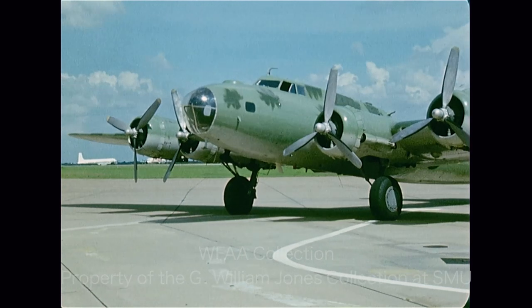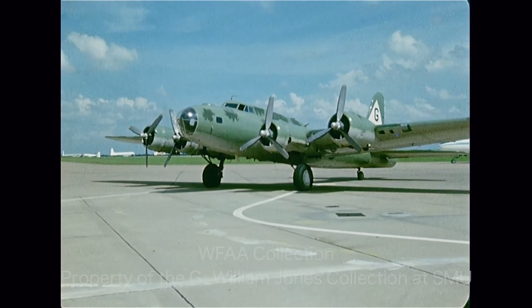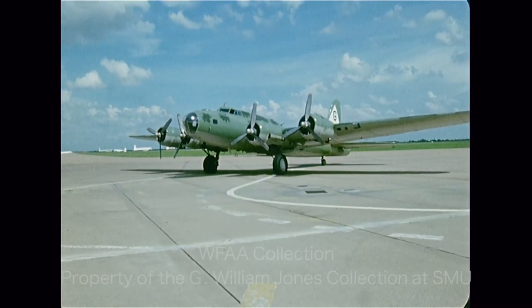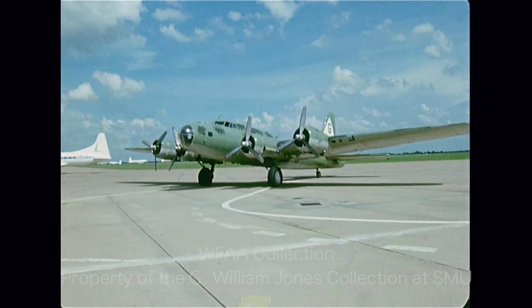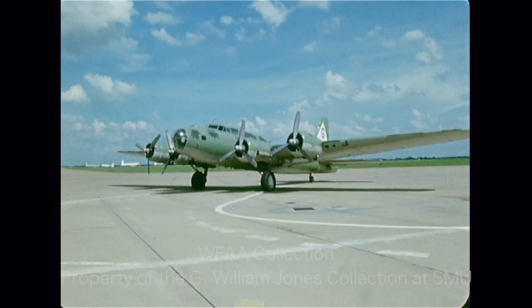This is the Boeing B-17 Flying Fortress. This airplane was a favorite of all the services during World War II. It was used by the 8th Air Force out of England, in the Pacific Theater, and all over the world because of its tremendous ability to absorb enemy firepower and keep going.